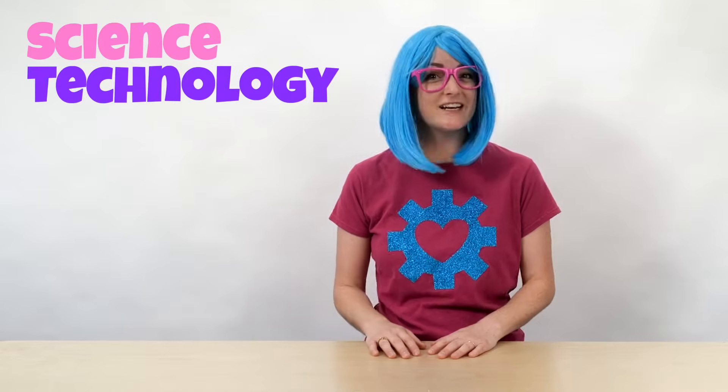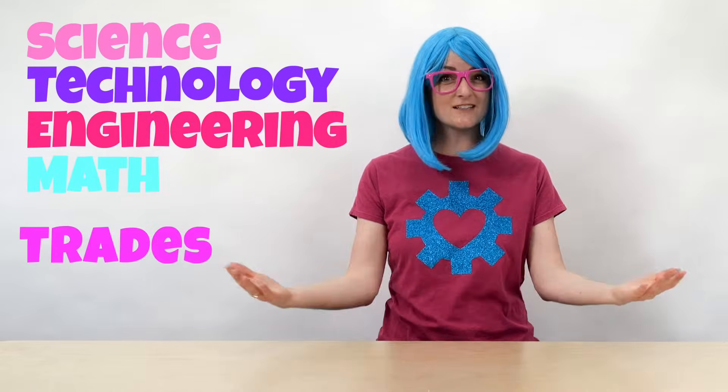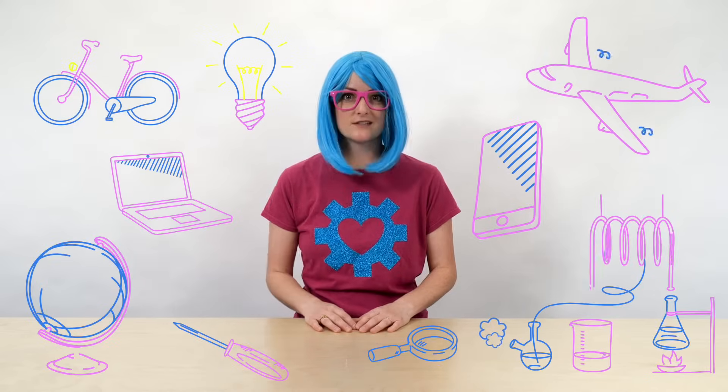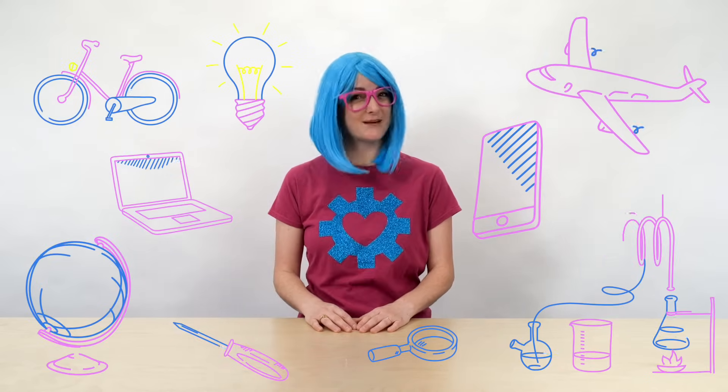What kind of things? Well, I like to learn about science, technology, engineering, math, and trades. Or for short, STEM and trades. STEM and trades are so cool. They're all around us and they're so important. So come on, let's learn about STEM and trades together.